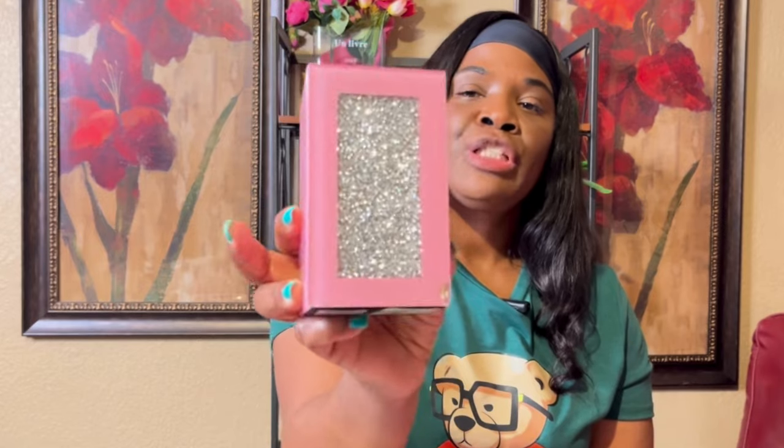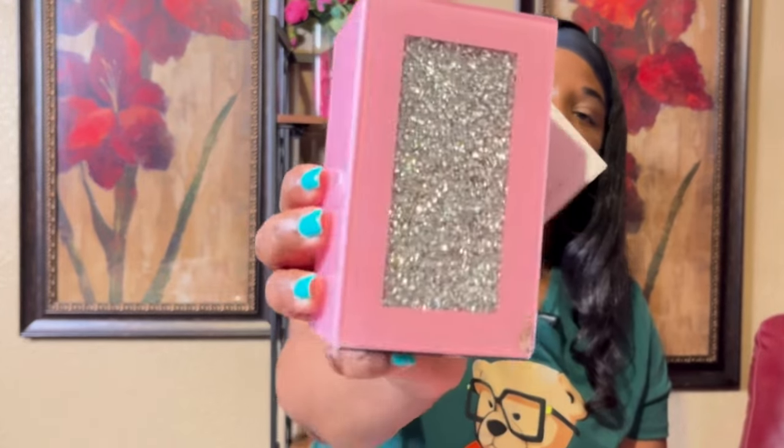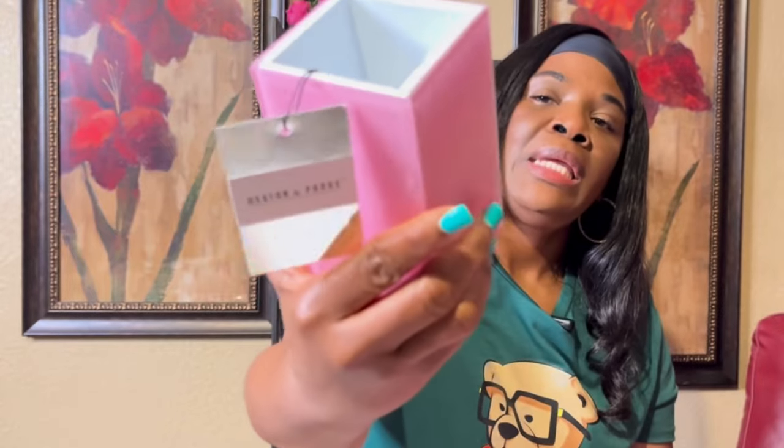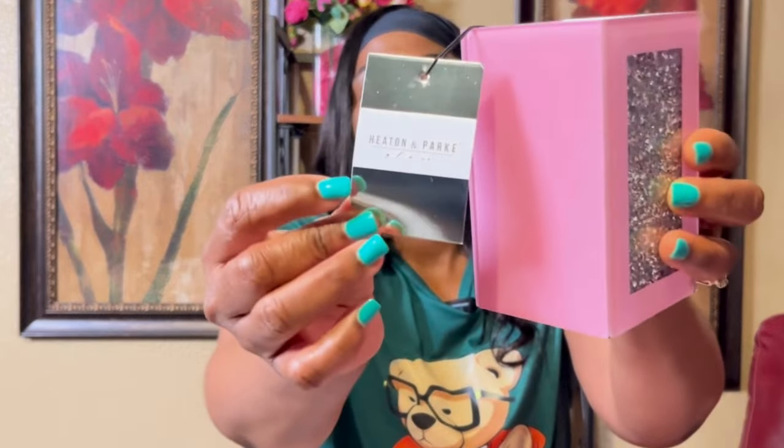I got this little holder for my makeup brushes — or even as a pencil holder. I noticed it's a little damaged here, but it's still cute. It has a little bling in it, so pretty. It's by Heaton and Park and the price is $4.99.